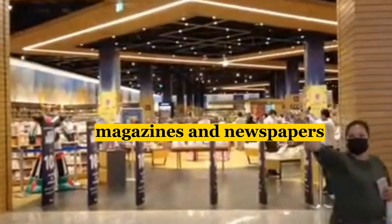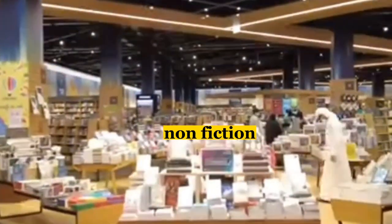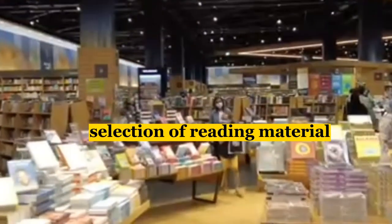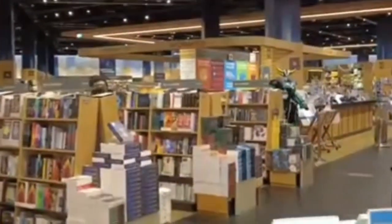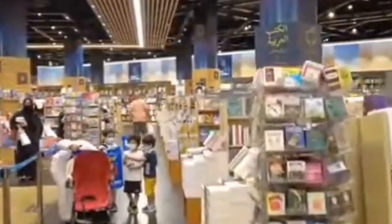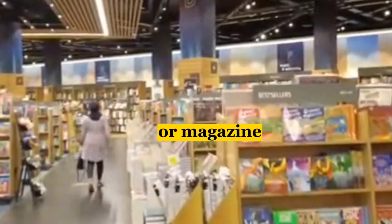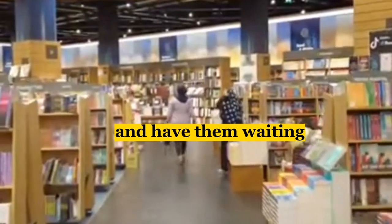Last but not least, we have the Dubai Airport Bookstore, which offers a wide range of books, magazines, and newspapers. Whether you're into fiction, non-fiction, or the latest magazines, you're sure to find something that catches your eye. The store is spacious and well-organized, with cozy seating areas where you can read before your flight. The bookstore is open 24 hours a day, and they also offer a convenient pre-order service so your books are waiting when you arrive.